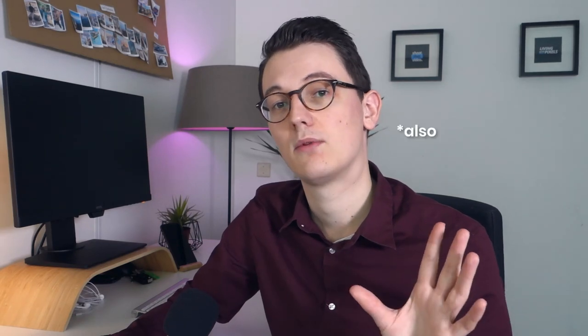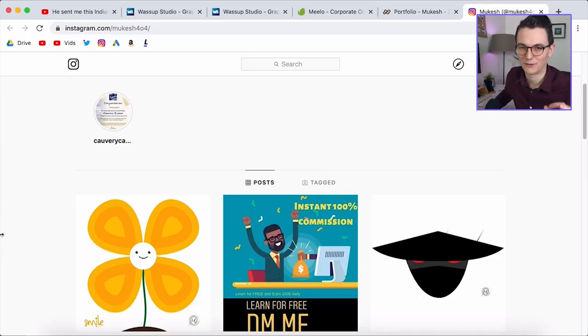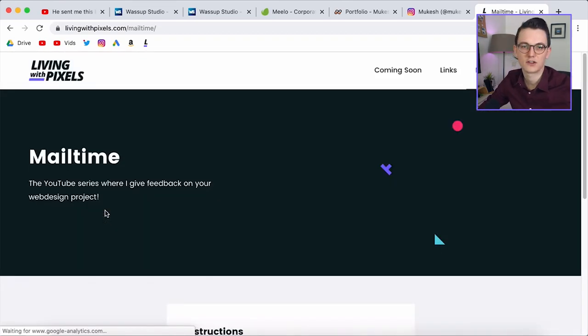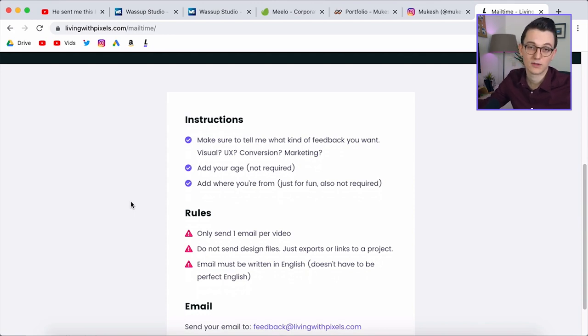All right guys, if you're still watching, I want to say something. The way I make these videos with the lighting, camera, and setup takes a lot of time, and I want to produce more videos. So that means I will be creating videos without a face cam that I can record at home with just a microphone. These Meal Time videos will always be with camera, but just so you know, I'll also be uploading videos without a face cam so I can share more things about design. I hope you liked this video. If you want to send your work, go to livingroompixels.com/mailtime — all the instructions are there. The link is in the description. Hope to see you in the next video.